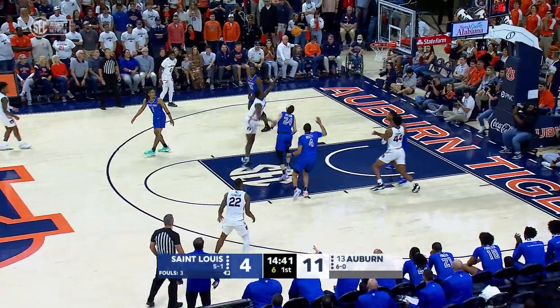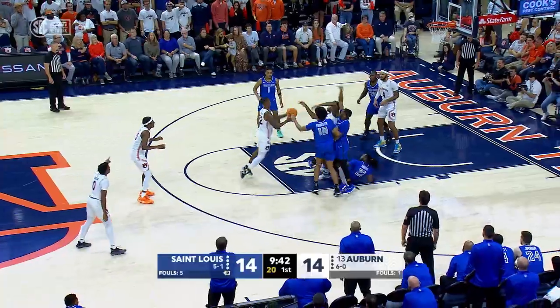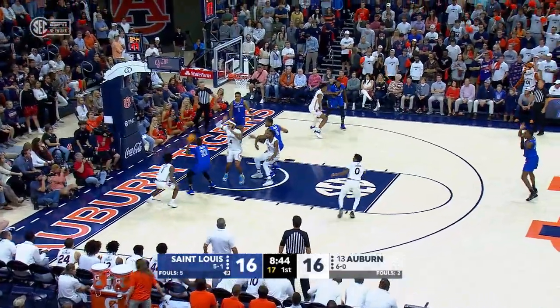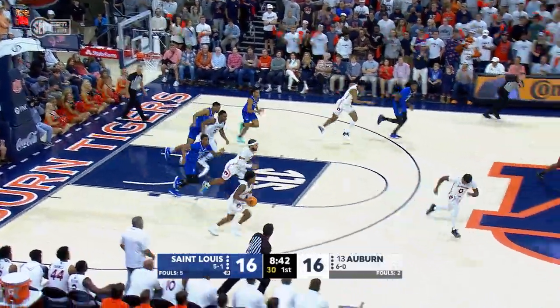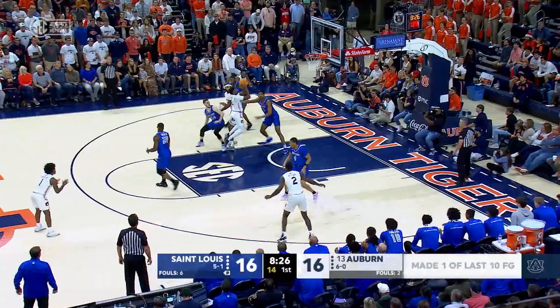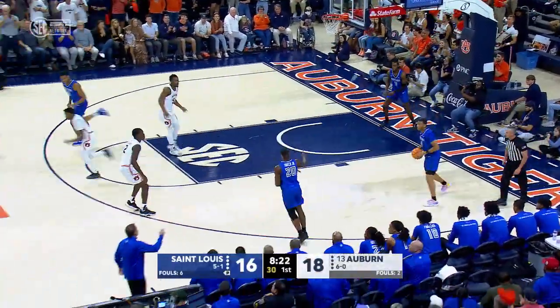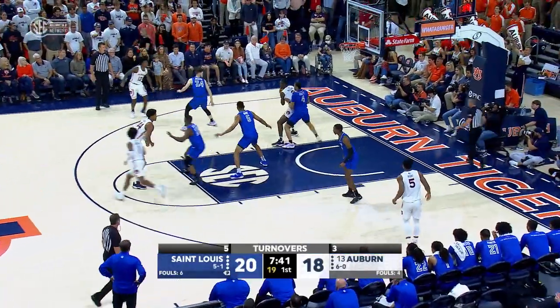Jalen Williams backs his way into the lane, turnaround jumper, got it. Rebound Traor to Flanagan to the hole, good. Kicks it into the corner, drive to the basket — Parker blocked by Broom. Swing the legs, dribble down the lane.